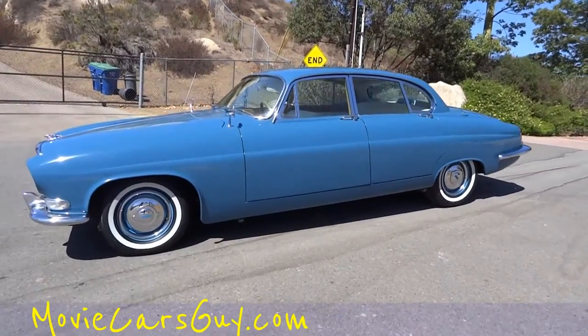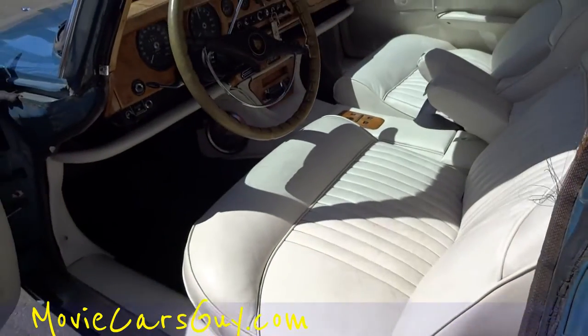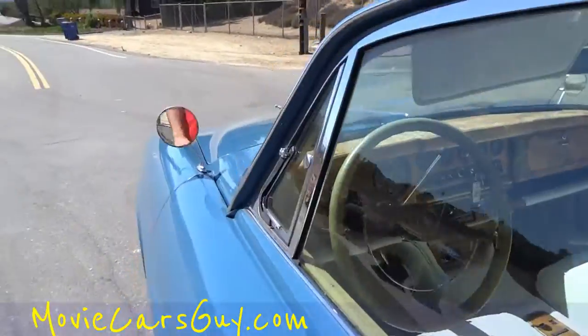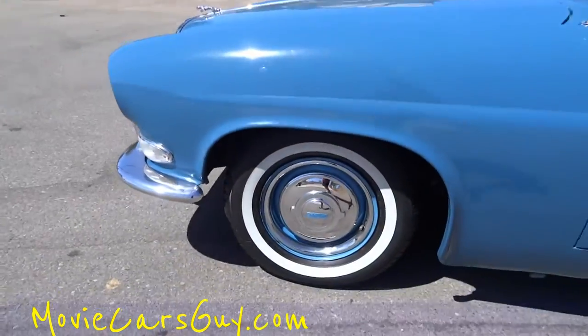You absolutely have to see the interior here. OneOwnerCarGuy.com — MovieCarsGuy.com also will work. I sell some unique stuff. I love a view down that mirror, looking down the mirror with the Jag over the top. Oh man, this is sweet.